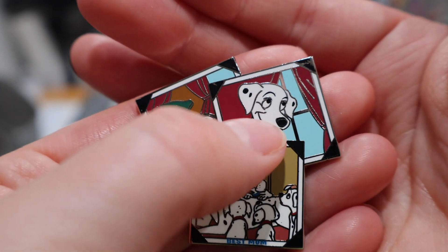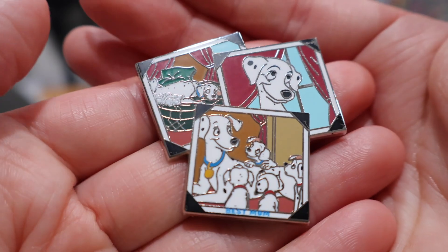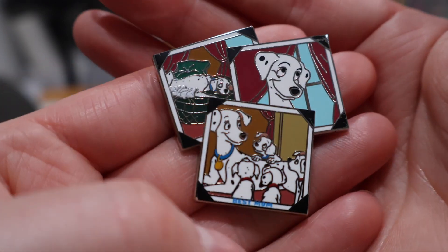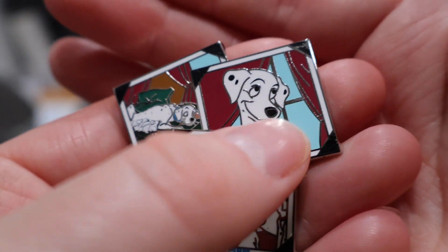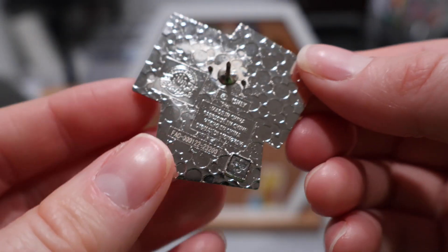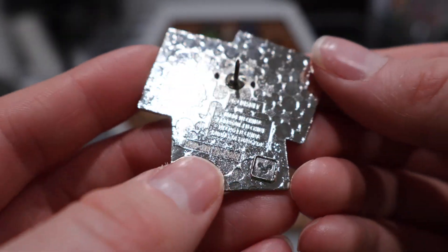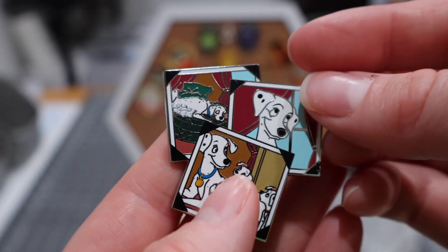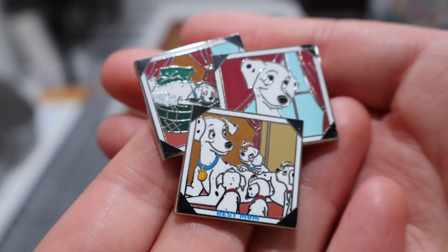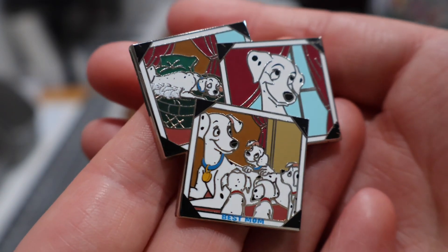Lastly from this Whatnot seller, we have this new 101 Dalmatians pin. We can see Perdita here with her puppies — a very happy-looking mom with her pups as they're getting a little older. Down at the bottom it says 'best mom,' and these look like little pictures with corner pieces, kind of like an old-fashioned photo book. Cubic zirconium there, because again it's a newer pin.